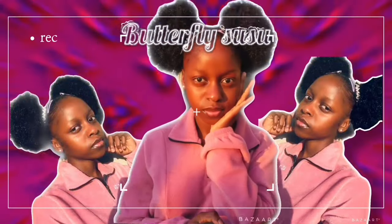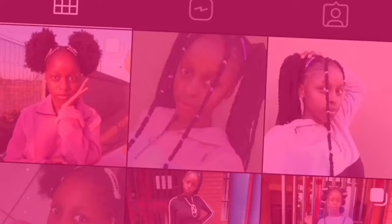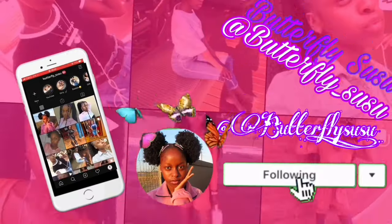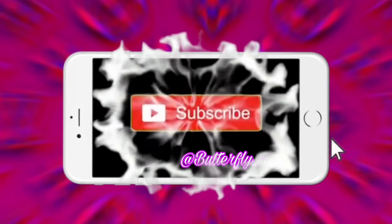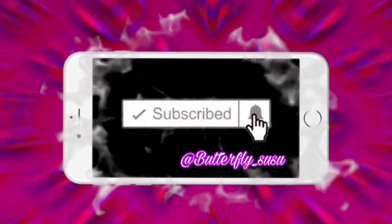Hey guys! Welcome back to my YouTube channel. If you are new here, hi, welcome! My name is Shilifazza, but I go by Butterfly Suzu on the internet. So please go ahead and click the subscribe button, and also turn on the post notification bell so that you get notified every time I post a video.